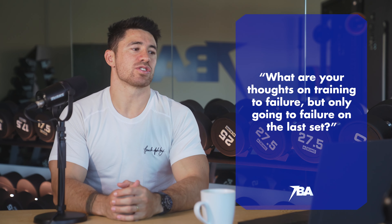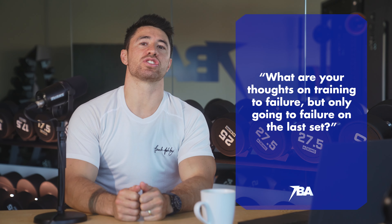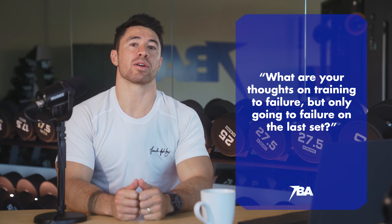Welcome to the channel. My name is Brock Ashby. I'm an online personal trainer and body transformation coach working with many people internationally, worldwide. I also have a personal training studio here in Sydney — the Team Brock Ashby Body Court — where we're filming this. Today I'm going to be breaking down a question I got asked in my Instagram stories: what are your thoughts on training to failure, but only going to failure on the last set? If you're interested in training, getting gains, and getting stronger, this video is going to be awesome for you.